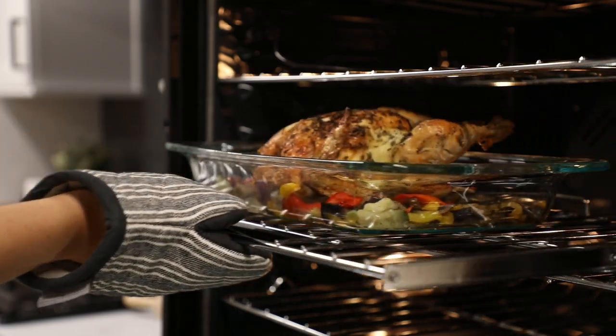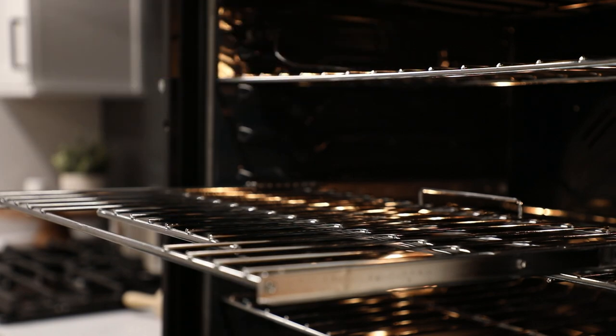This innovative combination appliance was designed with convenience and comfort in mind. Now that's simply better living.